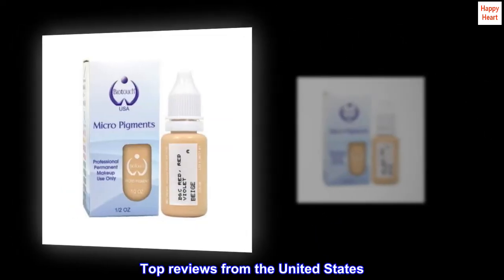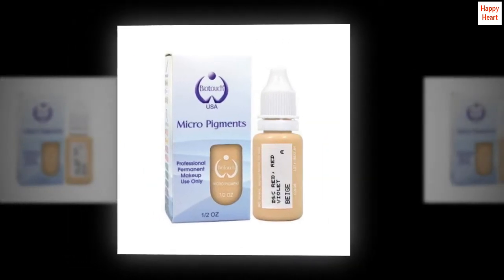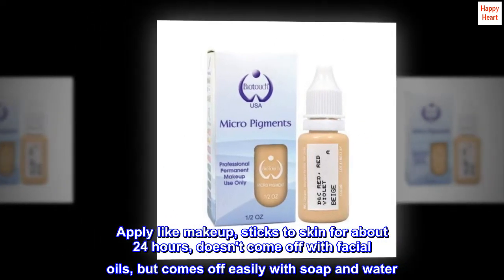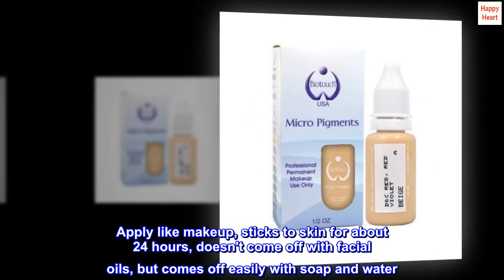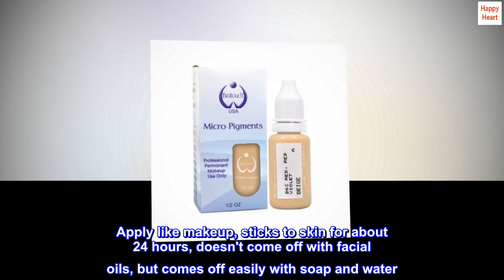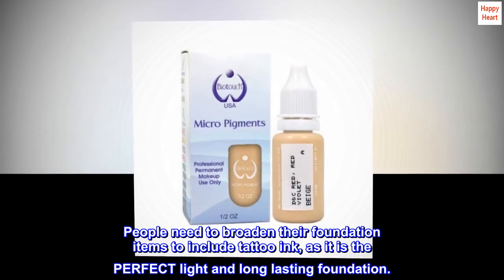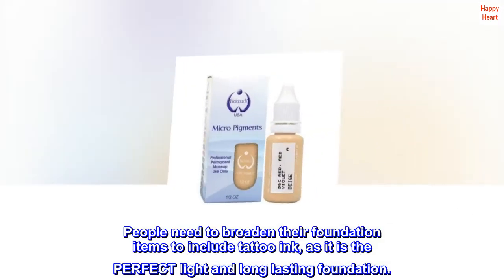Top reviews from the United States. Best substitution for makeup — apply like makeup, sticks to skin for about 24 hours, doesn't come off with facial oils, but comes off easily with soap and water. People need to broaden their foundation items to include tattoo ink, as it is the perfect light and long-lasting foundation.